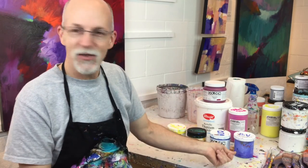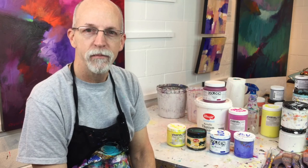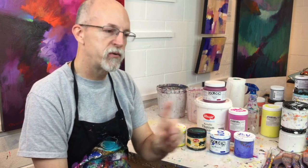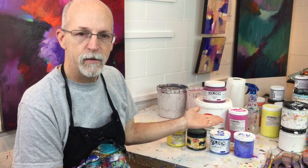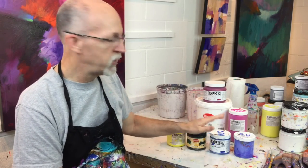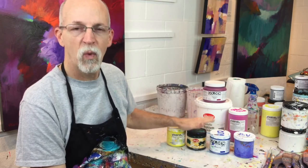Paint tubes are like toothpaste — once you squeeze it out onto the palette you can't stuff it back into the tube, so you're hesitant to use enough paint to actually cover your canvas. That's why I prefer jars, and I recommend to my students: if at all possible, use the jars, because you will use more paint on your paintings knowing that you won't waste any — any leftover can be scooped right back into the jars and reused for your next painting.